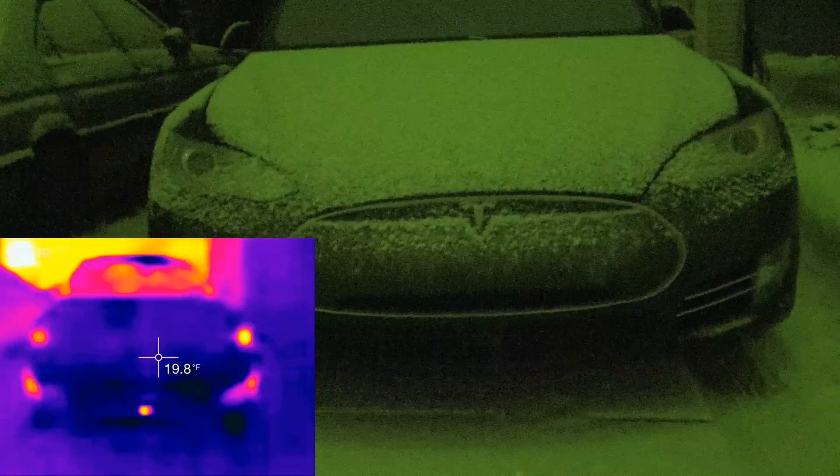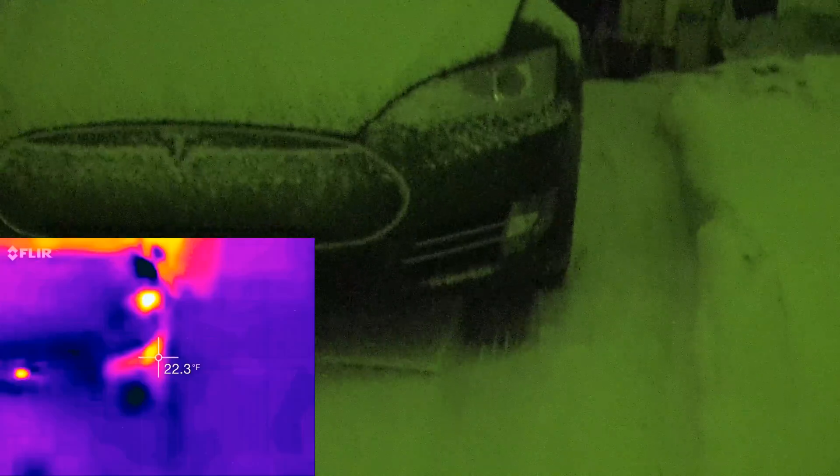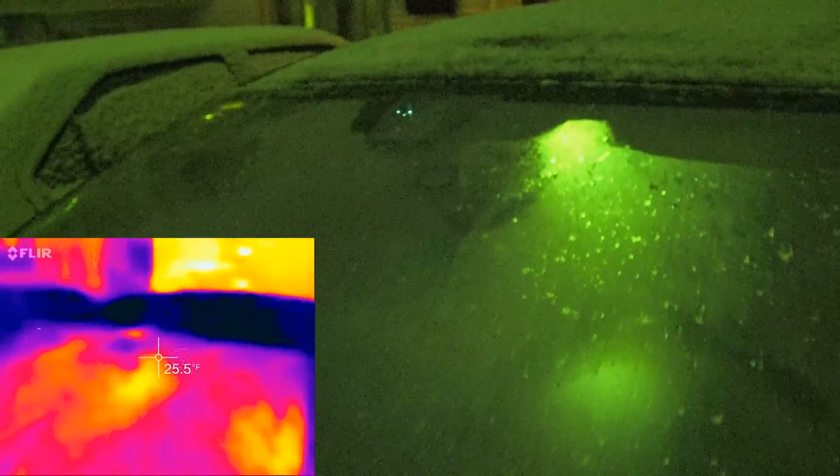Let's calibrate the sensor again. The radar is staying at about 37 degrees, though it's dropping a little bit. It's been about 20 minutes since we got home and it's still showing heat. You can also see heat from the Xenon headlights and some heat from the wheels.